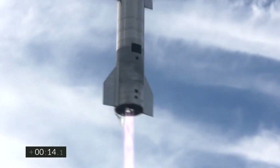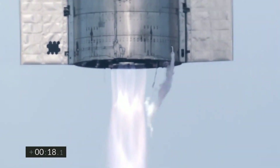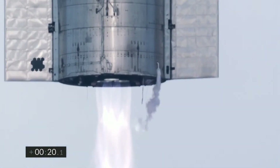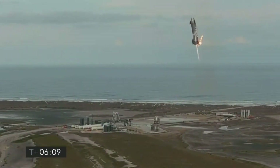Today we're going to talk about the flight of SpaceX's Starship SN10, the most spectacular flight test of any Starship prototype to date. We're also going to talk about what may have happened during the landing and subsequent explosion.